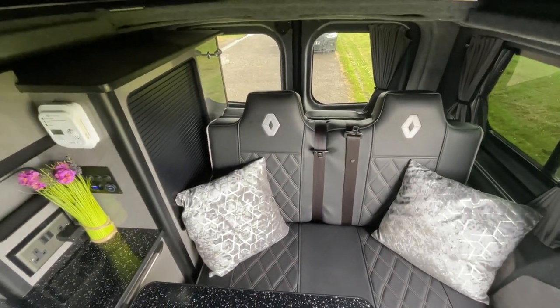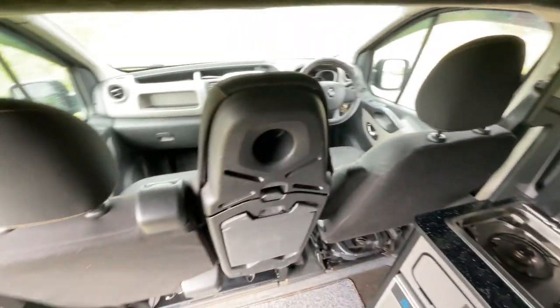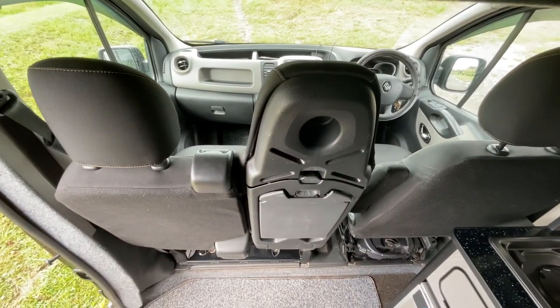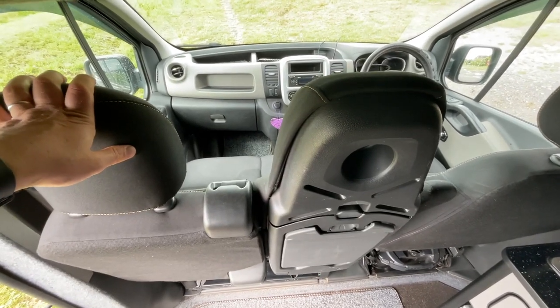There's a lovely rock and roll bed, and there is also the addition of the over-cab. The front itself has three belted seats — the twin seats on this side and the other will swivel to give you additional seating.